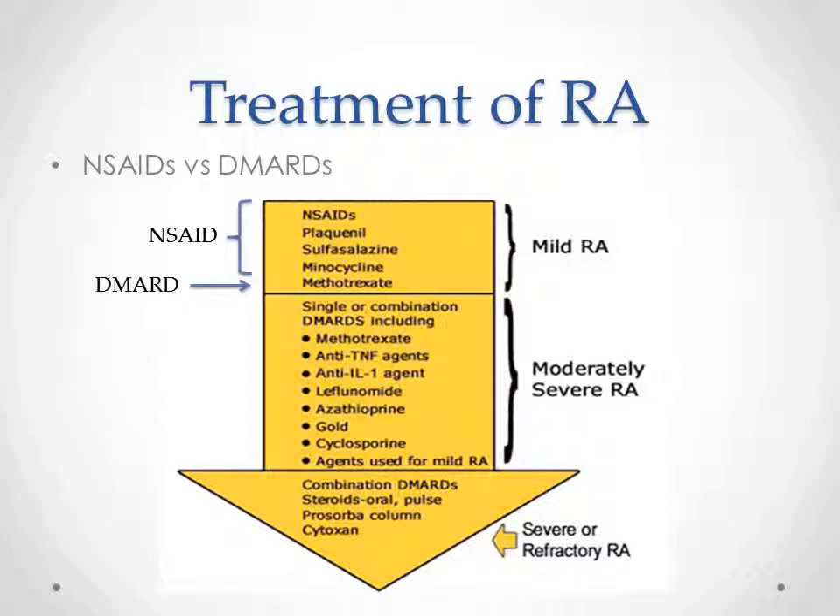If your symptoms get worse, DMARDs — disease-modifying anti-rheumatic drugs — are used. Methotrexate is the most used DMARD. However, there is a higher possibility of adverse events associated with methotrexate, so it is only used when the disease becomes severe.